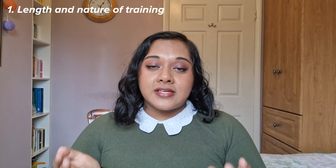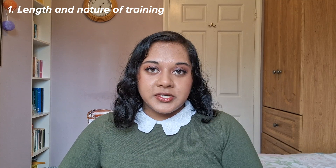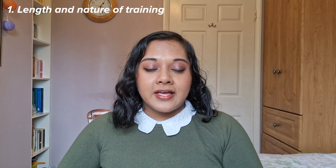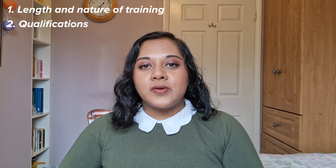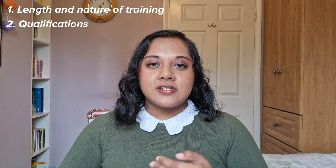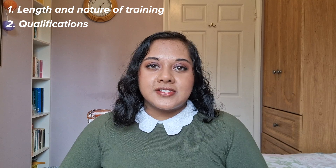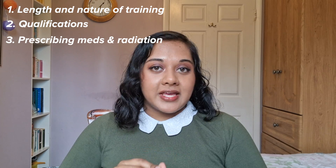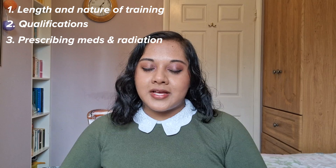Let's talk about the differences between being a doctor and being a physician associate. PAs will have an undergraduate degree, usually in a science subject, and then a two-year master's course specifically in physician associate studies. Whereas doctors who have trained in the UK generally complete a five or six year undergraduate medical degree, usually an MBBS or BM BCh. Doctors and PAs may be involved in patient care in very similar ways, such as assessing and treating patients. But one key difference is that PAs, as it stands, cannot prescribe any medications or order investigations involving ionizing radiation, such as chest X-rays, abdominal X-rays, and CT scans.